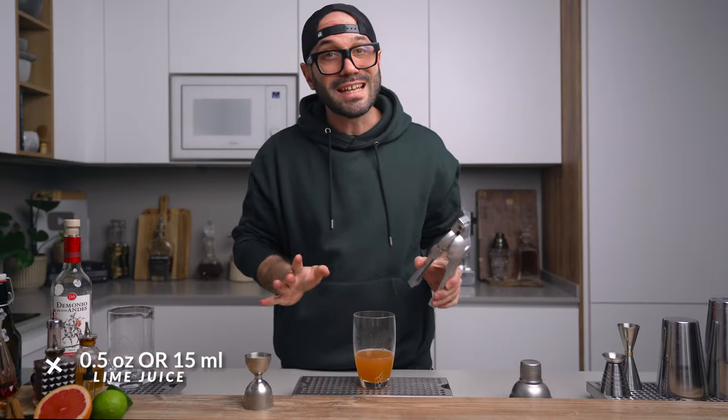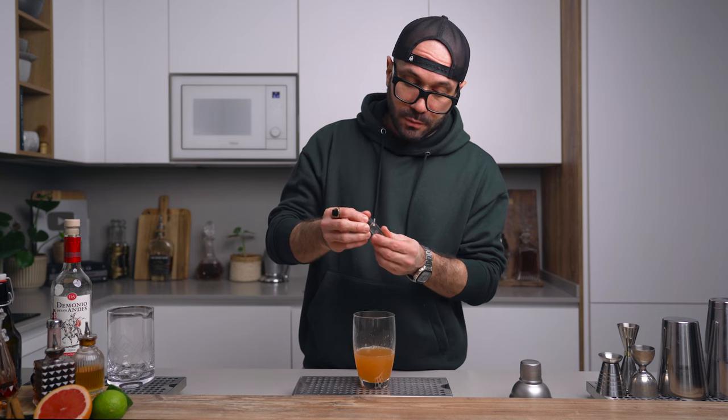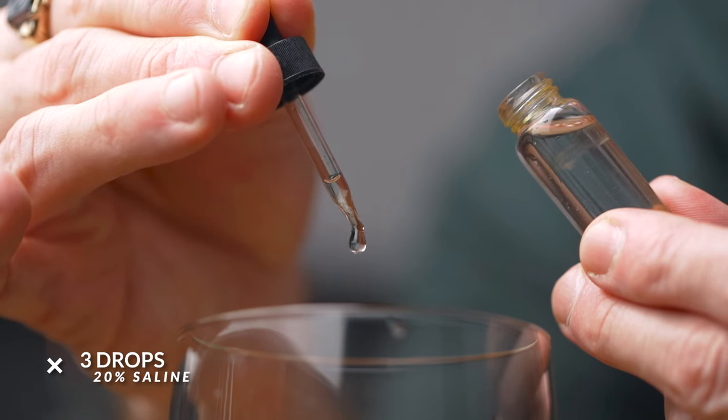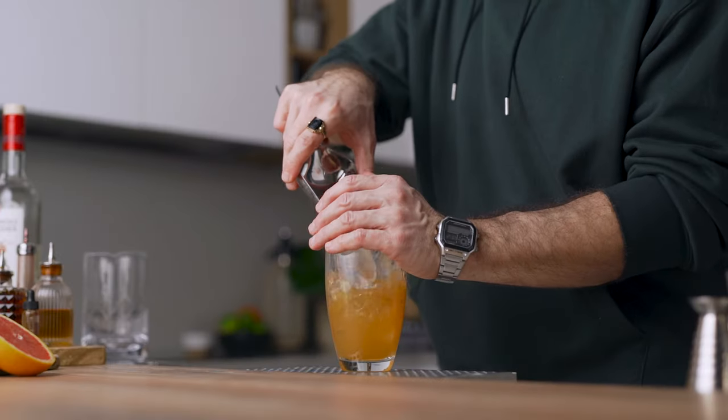Then one full ounce of cinnamon syrup and just half an ounce of freshly squeezed lime juice — a lot of recipes don't call for lime juice, but I think it's necessary for balance. We're also going to add a couple of drops of saline solution, which is a 20% salt-to-water ratio — 20 grams of salt to 80 grams of water. It makes the flavors pop and makes a huge difference; you won't notice it's there, but if you skip it you'll miss something.